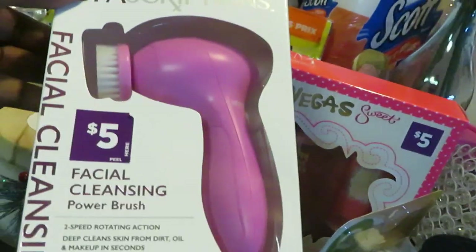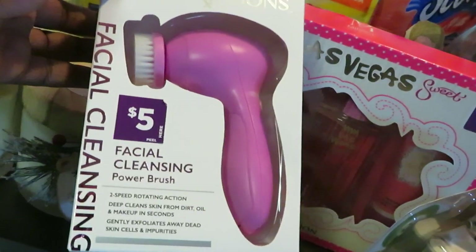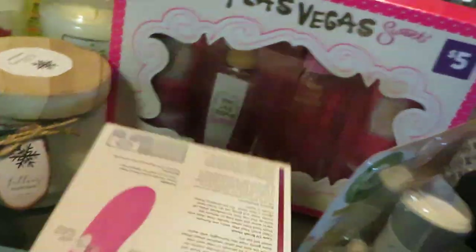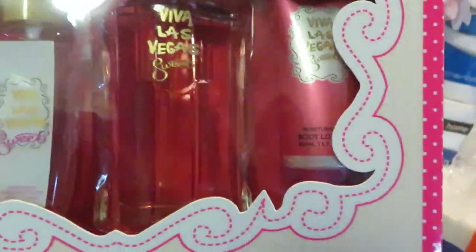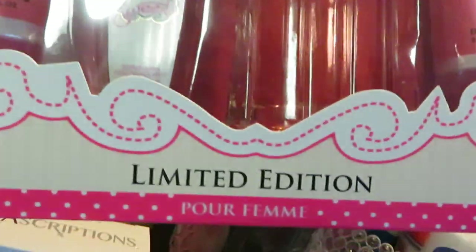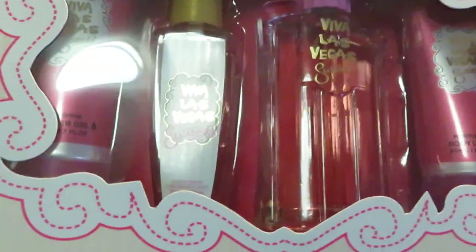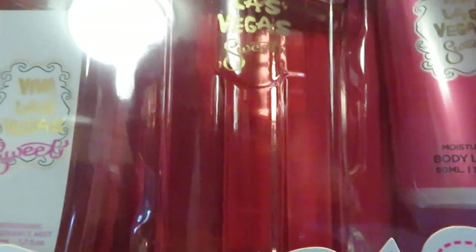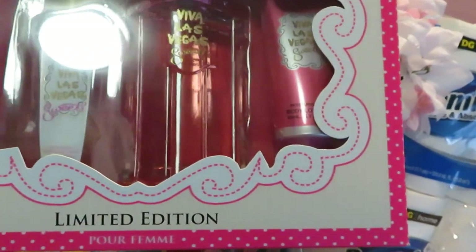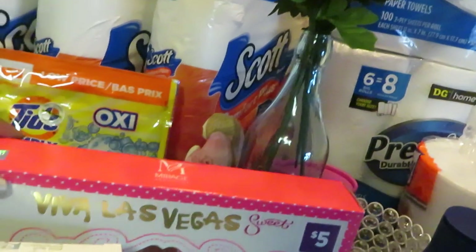Moving over here — I did grab this Facial Spa Power Brush. Grabbed that for my daughter; her birthday is coming up and I know she's always wanting to use mine, so I grabbed her her own. Dollar General had that priced at $5.00. And I also got her this — she loves little smell goods just like her mama. I got her this Viva Las Vegas limited edition set. Look at that price — five bucks. It comes with a lotion, a perfume, a shower gel, and a body lotion. All of that for $5.00 — can't beat that.